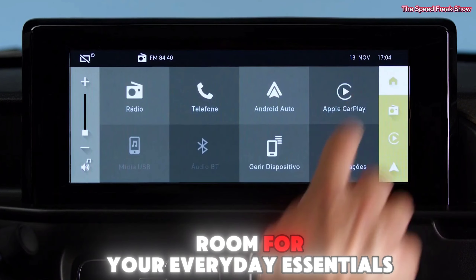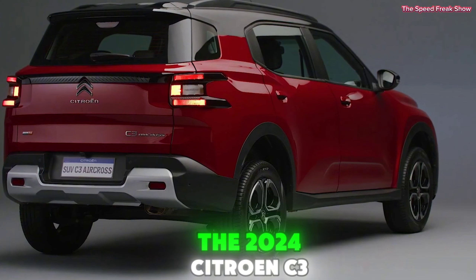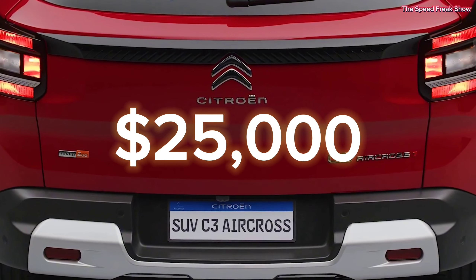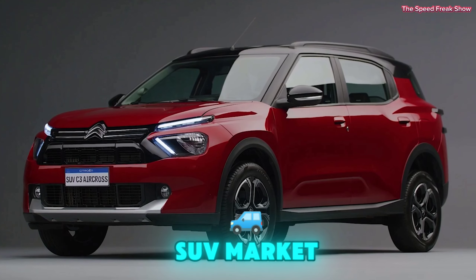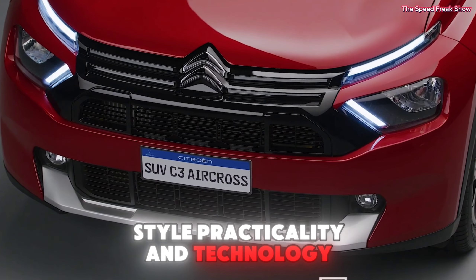Performance and engine — under the hood, the C3 Aircross offers a range of efficient engines, including a 1.2-liter turbocharged petrol engine and a 1.5-liter diesel option. Whether you're cruising through the city or tackling rough terrains, this SUV promises a smooth and dynamic drive.